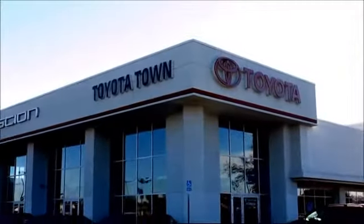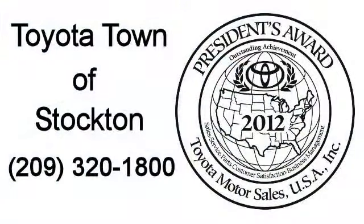Additional benefits include one year of roadside assistance, a Carfax Vehicle History Report, and more. Toyota Town of Stockton has a great selection of Toyota certified vehicles.